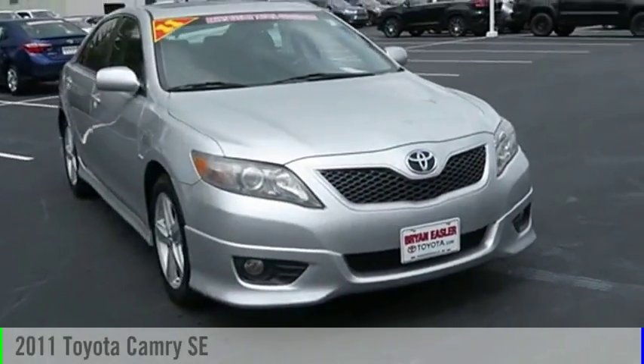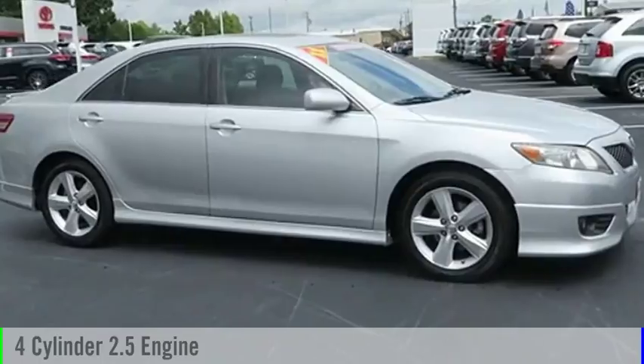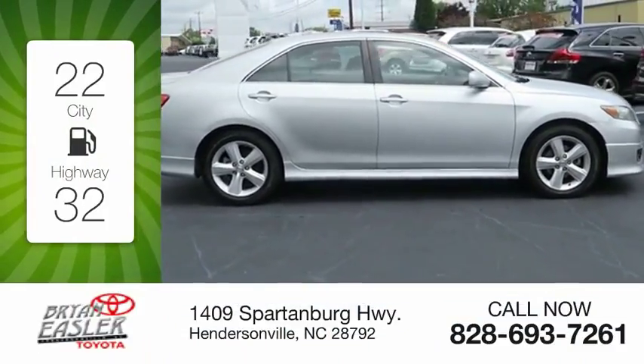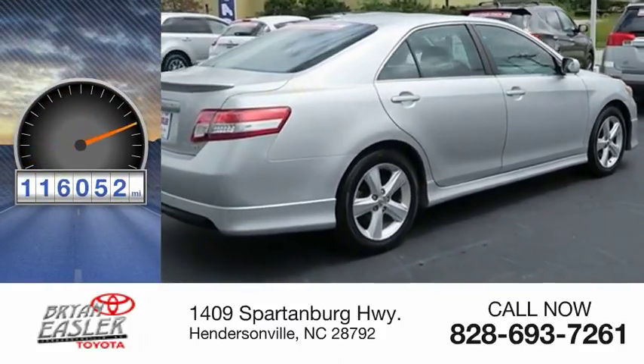You are going to love the 2011 Camry. This vehicle is powered by a front-wheel drive, four-cylinder, 2.5-liter engine. Great fuel efficiency saves you money by requiring fewer trips to the gas station. This vehicle has less than 120,000 miles.